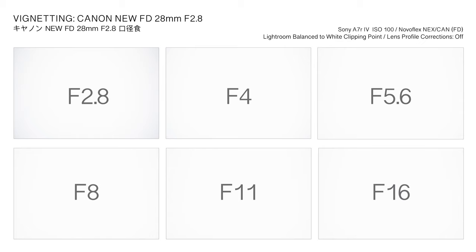Optical vignetting occurs naturally in all lenses; illumination falloff is unavoidable as light rays at the periphery of the lens travel longer than those in the center. The New FD 28mm f/2.8 exhibits comparatively minor vignetting at the widest f/2.8 aperture setting, requiring up to one stop corrective exposure adjustment at the periphery. At f/4 the effect is significantly reduced and effectively eliminated for aperture settings of f/5.6 and above.